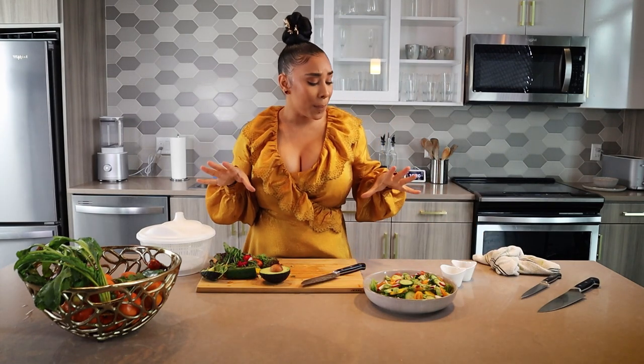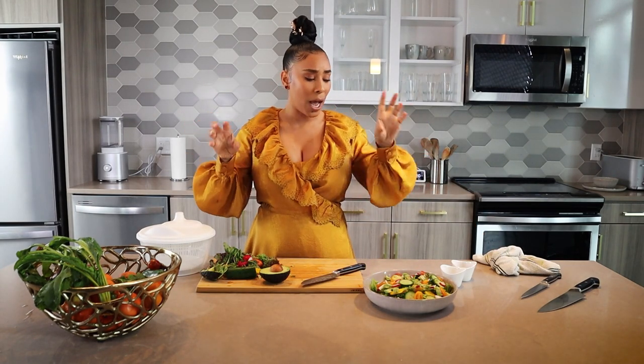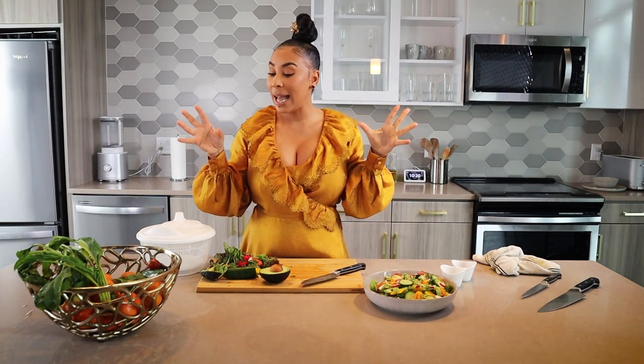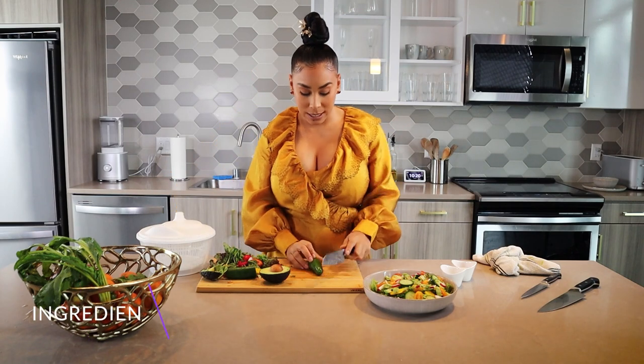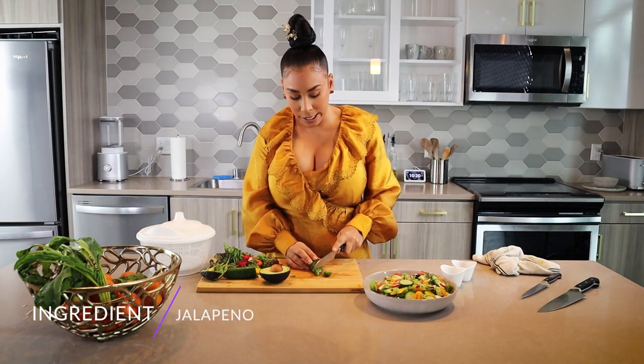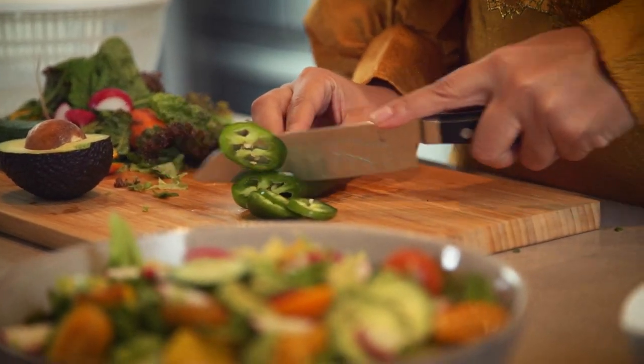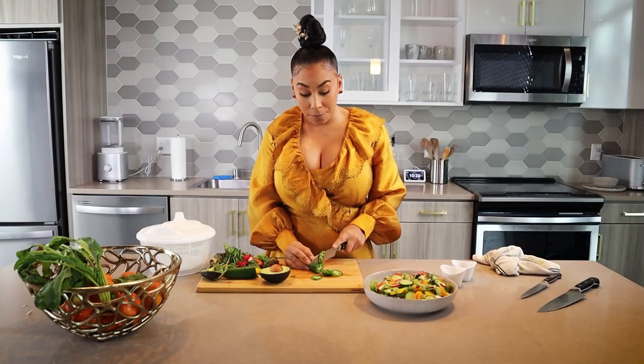So we've got cucumbers, we've got tomatoes, we've got our beets, we've got avocado, red lettuce. Last, we're gonna add some of this yummy, delicious jalapeño. I love jalapeños — I love spicy food. I cannot get enough of spicy food.